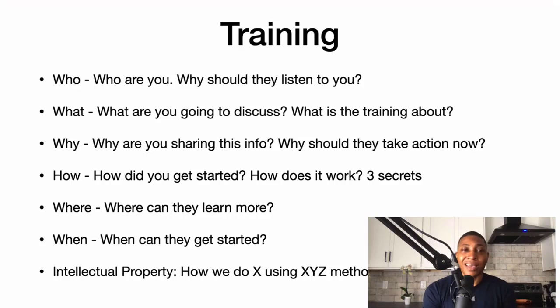The how is how you got started and how it works — give them three secrets. Where is where they can learn more. When is when they can get started. And then your intellectual property is how you do X using your XYZ method — your own unique selling mechanism, how you do something differently than everyone else.